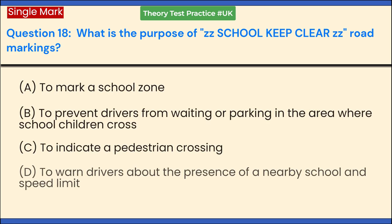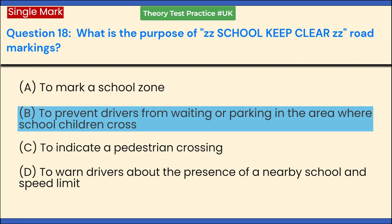What is the purpose of 'School Keep Clear' road markings? a. To mark a school zone. b. To prevent drivers from waiting or parking in the area where school children cross. c. To indicate a pedestrian crossing. d. To warn drivers about the presence of a nearby school and speed limit. Answer: b. To prevent drivers from waiting or parking in the area where school children cross.